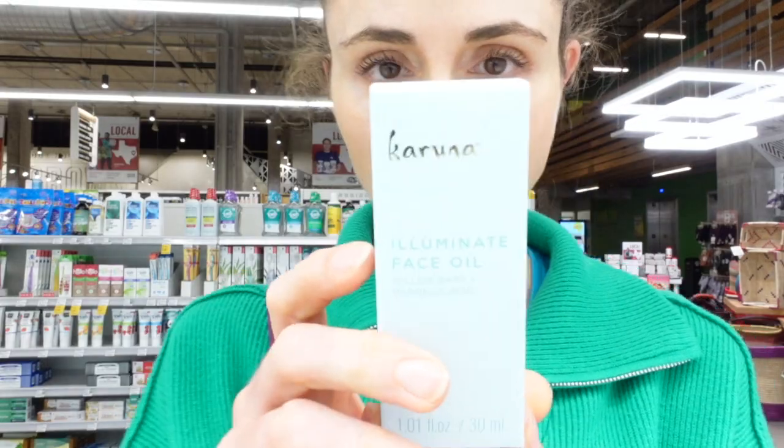They have this brand, Karuna. Fun fact — about seven or eight years ago, I tried a Karuna face mask, really liked it, and bought several of them. Did them multiple times, and then completely forgot about it. But they have this Illuminate face oil.